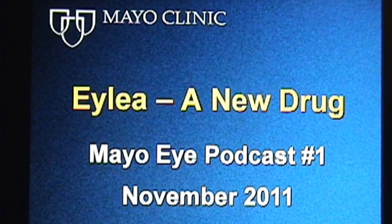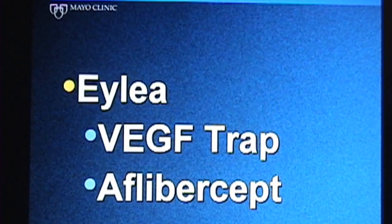I would like to spend a few minutes talking to you about a new drug that is available for patients with wet macular degeneration. This drug is called EYLEA and it was approved by the Food and Drug Administration on November 18, 2011. EYLEA is also called the VEGF trap or aflibercept, and would be used in place of drugs such as Avastin and Lucentis.